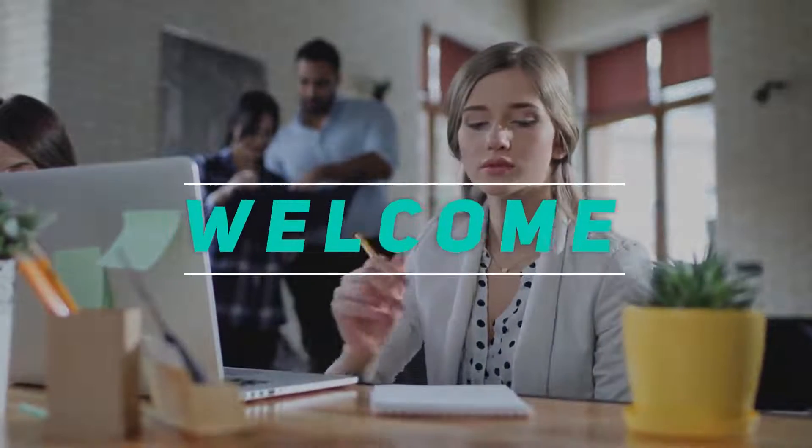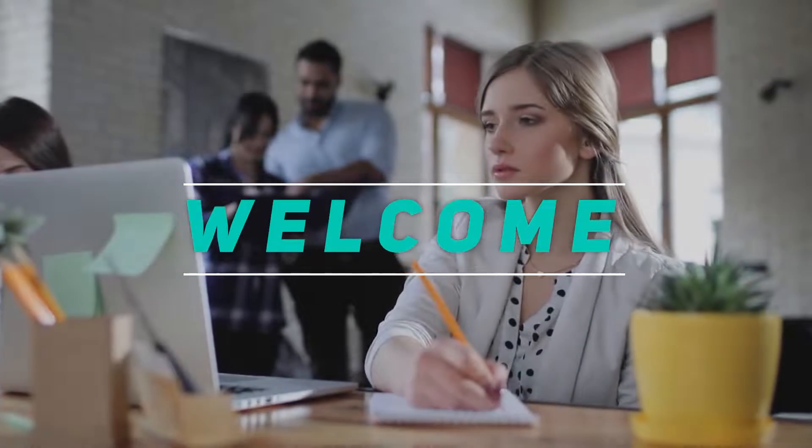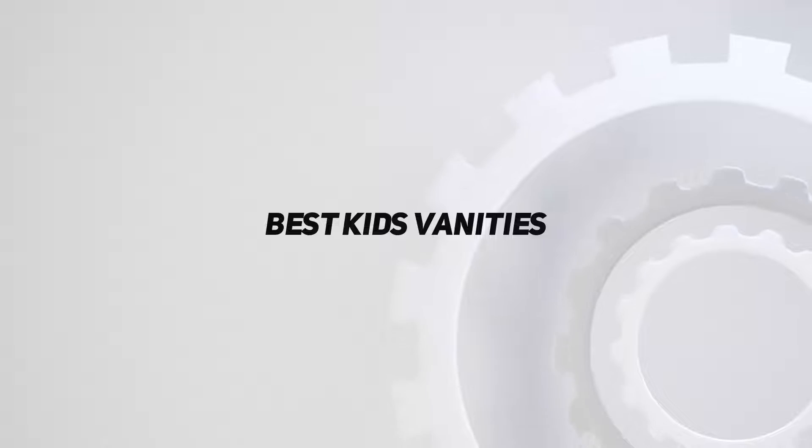Hey, welcome back to my channel. In this video, I'm gonna talk about the top 5 best kids vanities.